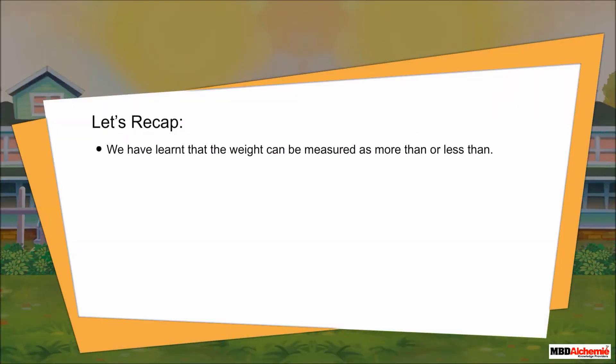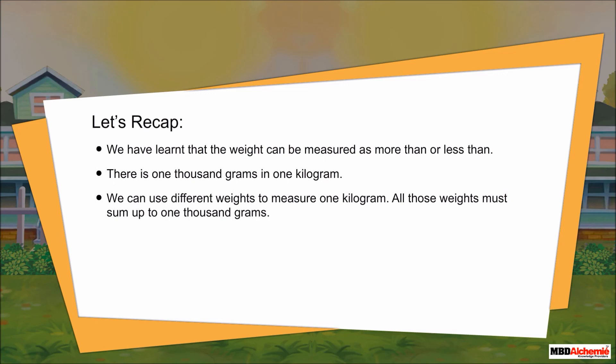Let's recap. We have learnt that weight can be measured as more than or less than. There are 1000 grams in 1 kilogram. We can use different weights to measure 1 kilogram, and all those weights must sum up to 1000 grams.